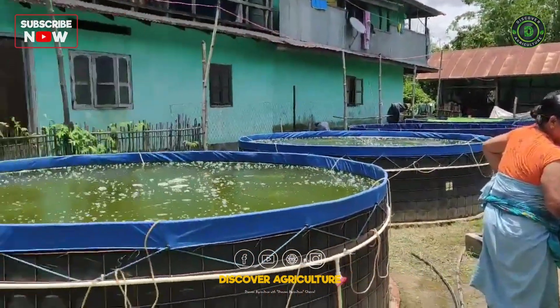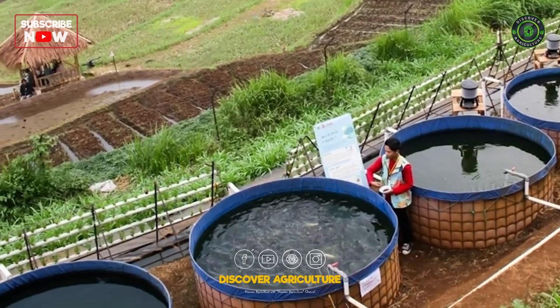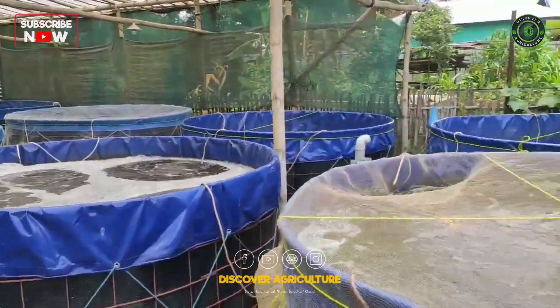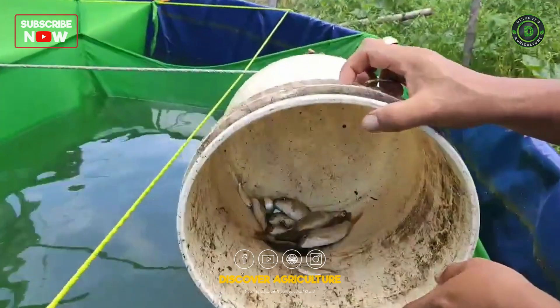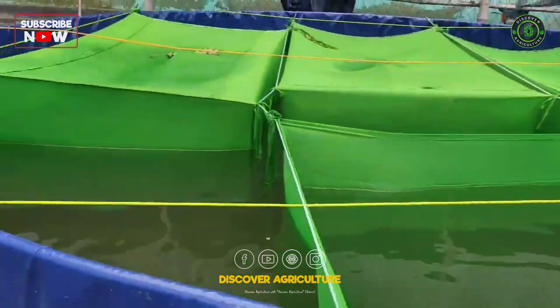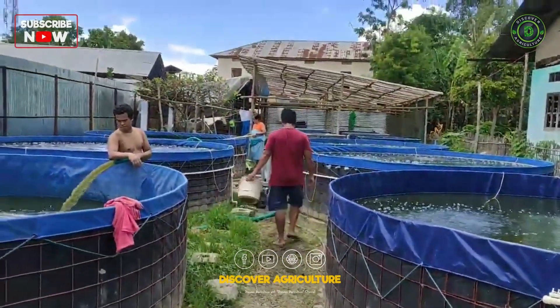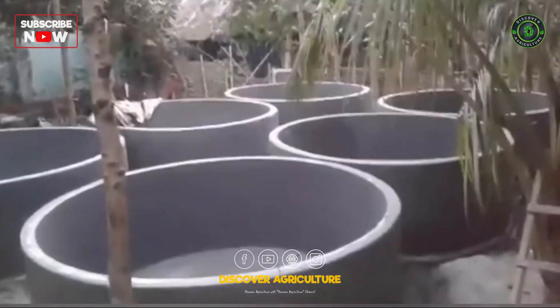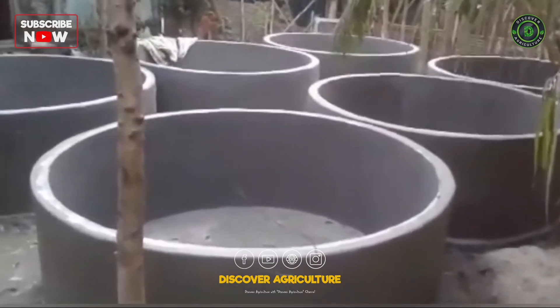Welcome to Discover Agriculture. Today, we're diving into the innovative world of biofloc fish farming. This cutting-edge aquaculture method not only enhances fish production, but also promotes sustainability and cost efficiency. Stay with us to learn everything you need to know about biofloc fish farming. By the end of this video, you'll be well-equipped to start your own successful biofloc fish farming operation.